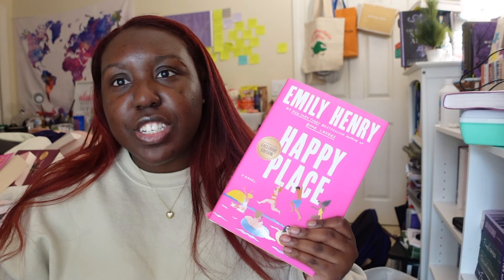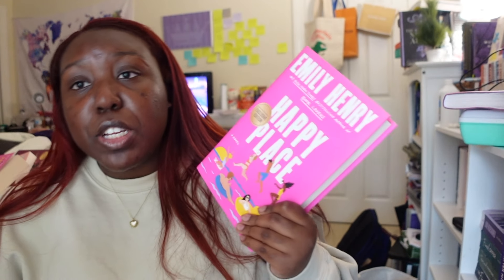Next we have Happy Place by Emily Henry. I'm waiting to read this until summertime and I'm saving all of my Emily Henry books — probably going to do a reading vlog on them. The only one I've partly read was People We Meet on Vacation, which was really hard for me to get through — I think I just wasn't in a good romance headspace. People say her other books are better. I can't remember if it's Beach Read or Book Lovers that everyone raves over, but I'm excited to get to this one.